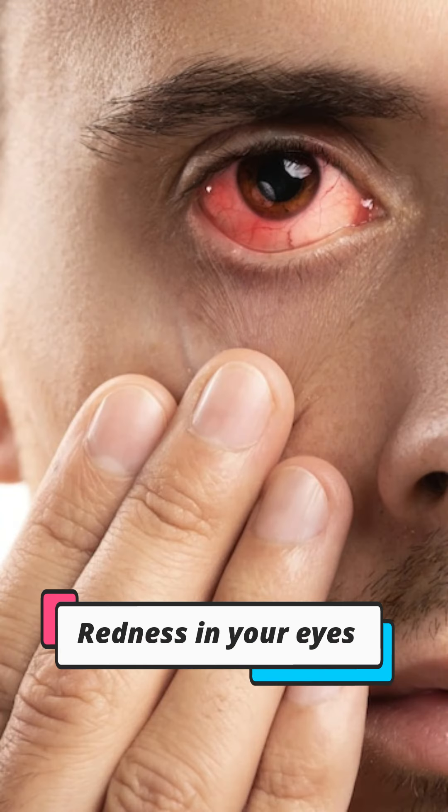The first important symptom is redness in your eyes. If the white part of your eye becomes red, it can be a symptom of conjunctivitis.